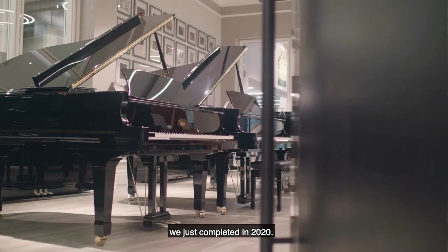Welcome to the new Steinway Hall, the fully refurbished showroom we've just completed in 2020.